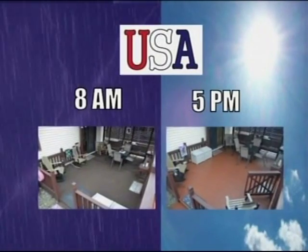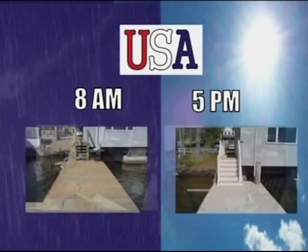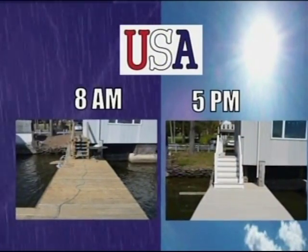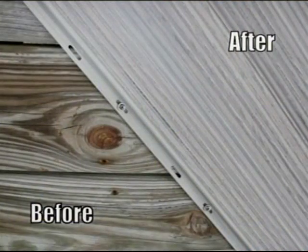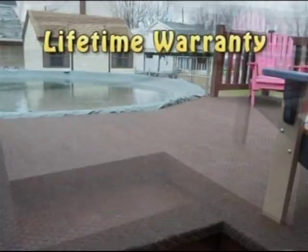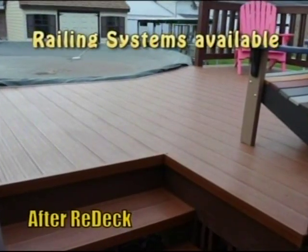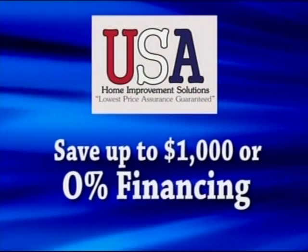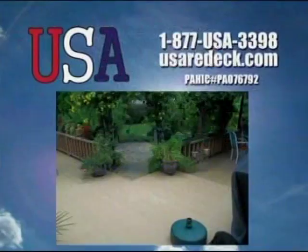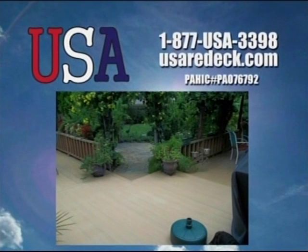Homeowners tired of putting money into that old wooden deck — pressure washing, replacing boards year after year — it's time for Redec from USA. Redec is a revolutionary vinyl protective system that goes over your existing wooden deck for a lifetime of cost-free and maintenance-free enjoyment. For a limited time, save up to $1,000 or take advantage of 0% financing with easy pay plan options. Call 1-877-USA-3398 or log on to usaredeck.com for a free in-home estimate.